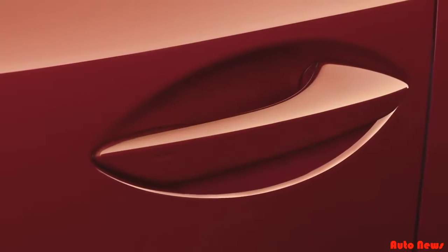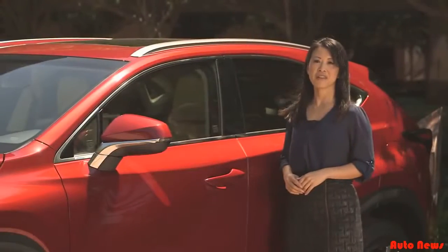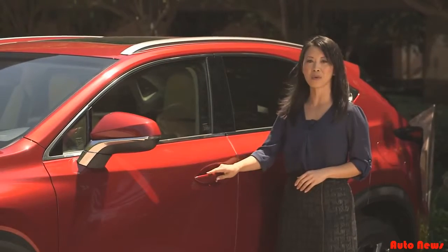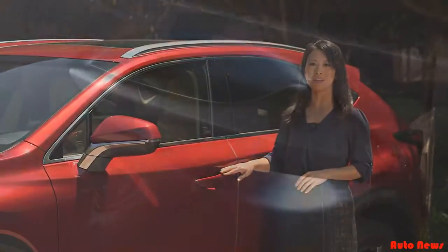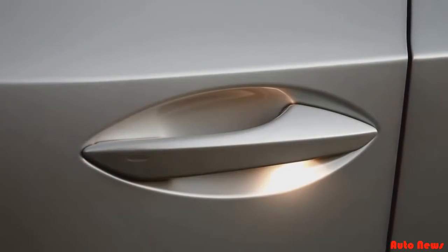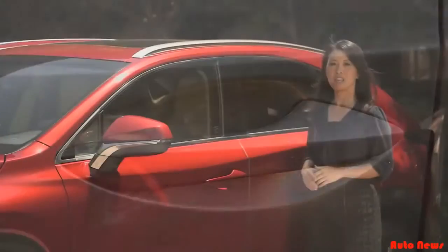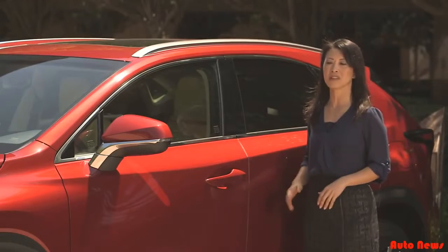The NX door handles are designed to be both functional and beautiful. It took 3 years of development and 10 handmade prototypes to get them just right. Engineers visited furniture stores and did extensive research on how people reach for and grip door handles. The result is a new door handle design featuring a hidden key barrel and integrated accent illumination. NX incorporates LEDs in all four door handles, lighting up the ground surrounding the vehicle as the driver approaches with the key.